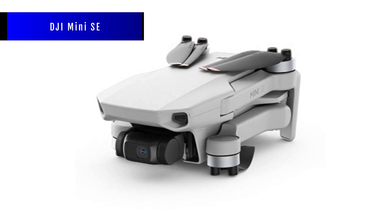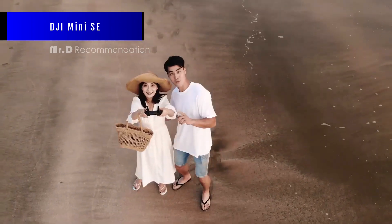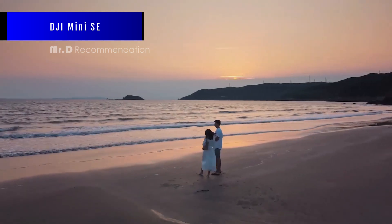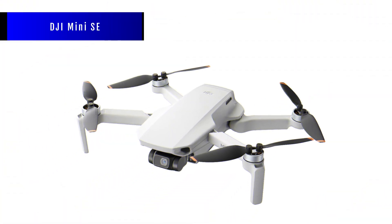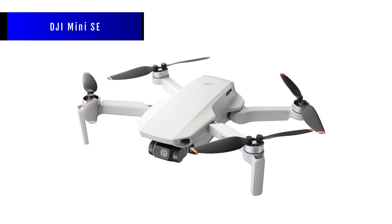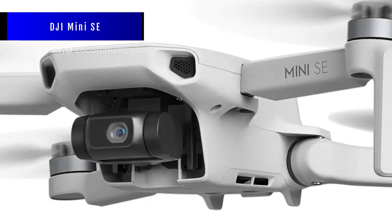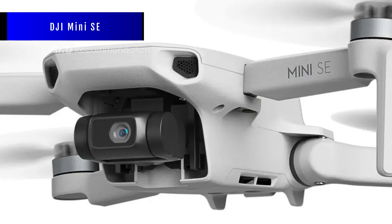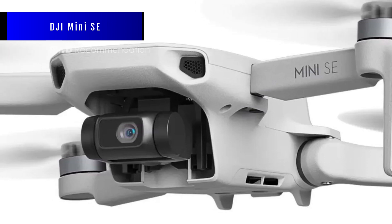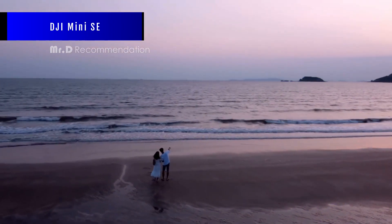The DJI Mini SE is not flawless though. It has some drawbacks that you should know before buying it. For example, it can only record in 2.7K resolution, which is not as good as many phones these days. It also doesn't have collision sensors and follow functions, which means you have to watch out for obstacles or people when flying. It can't shoot in raw format, which limits your editing possibilities. And it may have trouble in strong winds and have a short range, depending on interference and weather conditions. Overall, we think the DJI Mini SE is a great drone for beginners or anyone who wants a simple and affordable drone that can capture decent footage and photos.